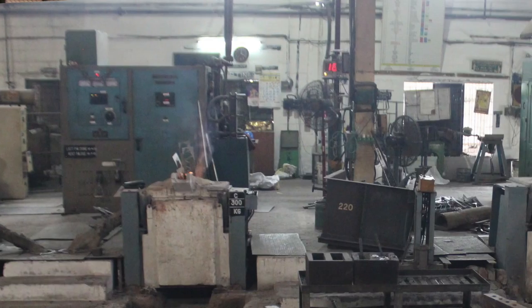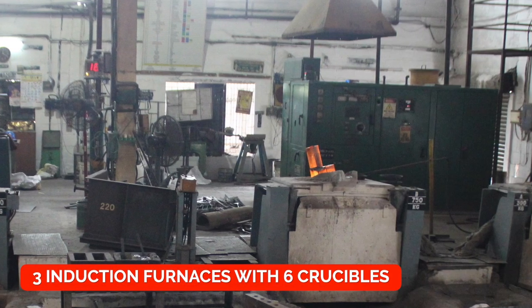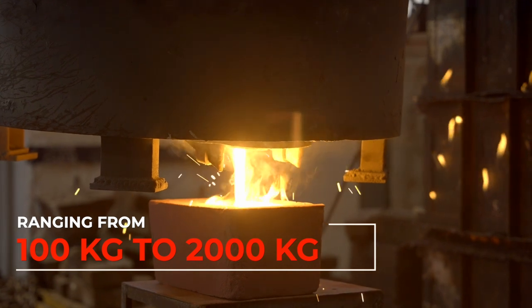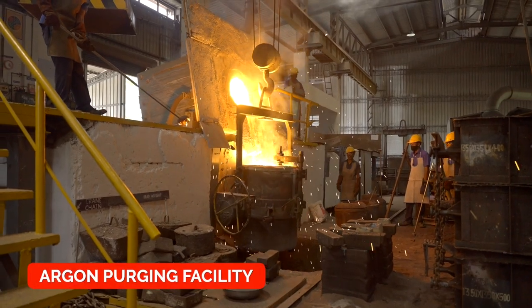In the melting area, we have three induction furnaces with six crucibles ranging from 100 kg to 2,000 kg. All furnaces are fitted with argon purging facility.